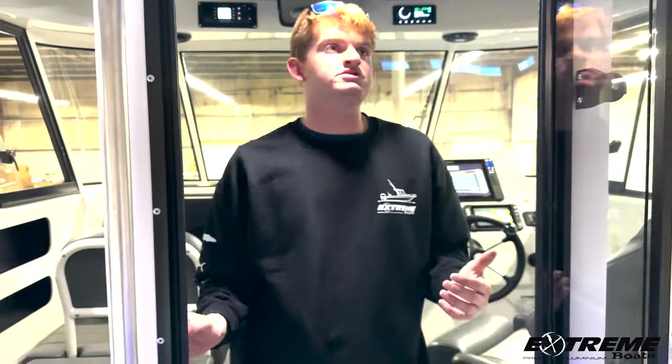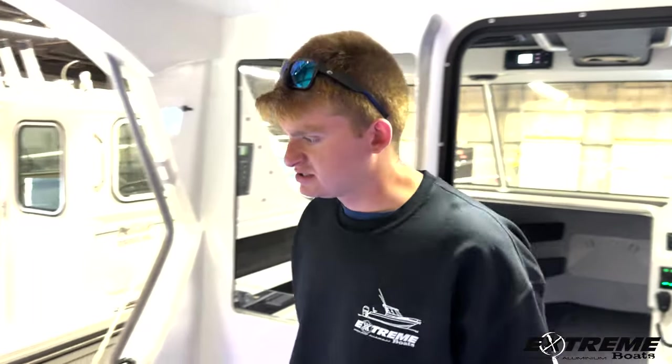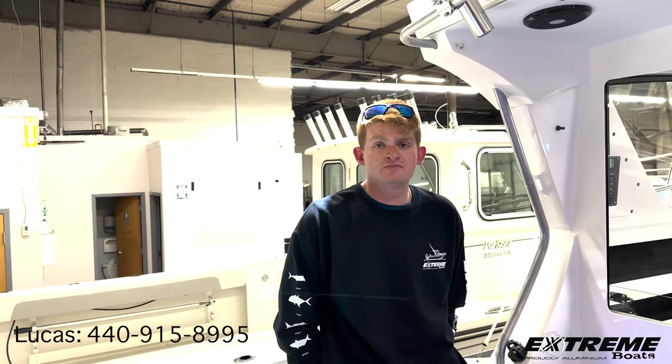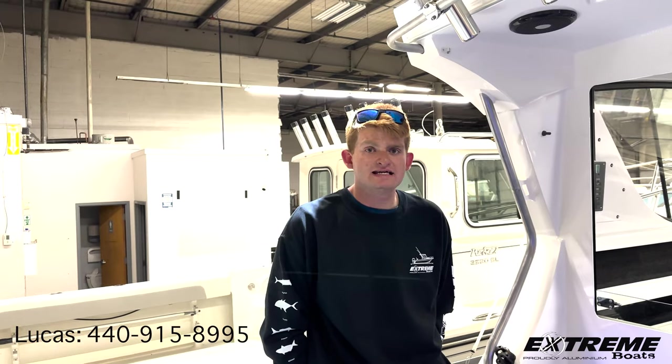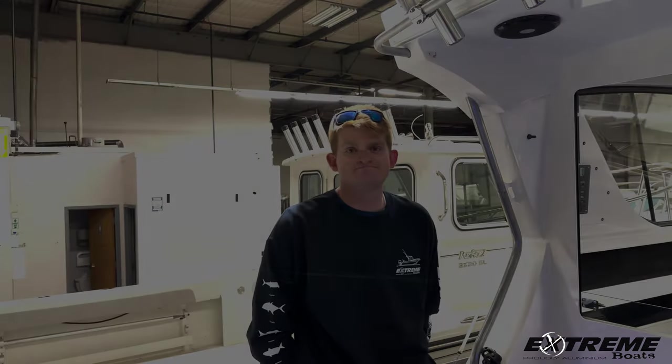I really appreciate you taking the time to watch this video. Again, this is our 795 Game King by Xtreme Boats. If you guys would like any more information about it or your personal test ride, you can contact me anytime at 440-915-8995. Always ask for Lucas. If there are any questions I can help answer, my phone is always on. Thank you very much.